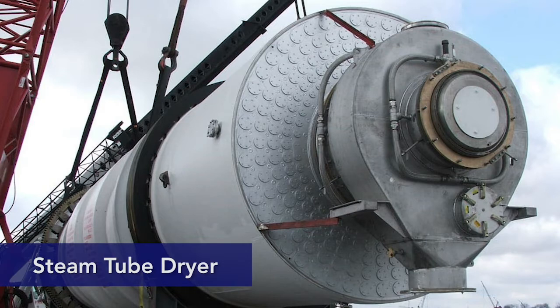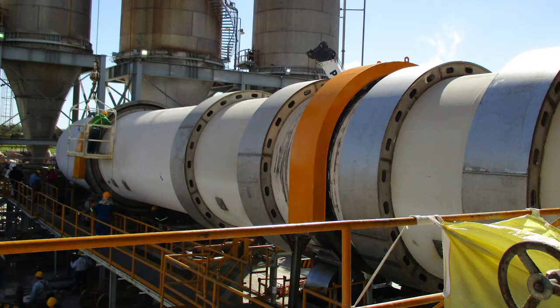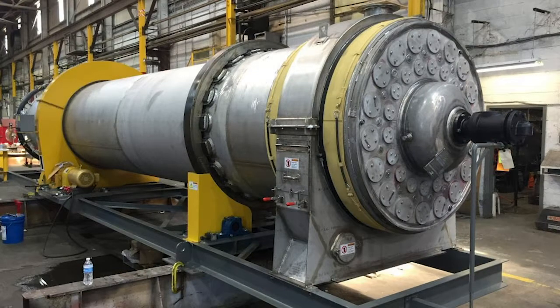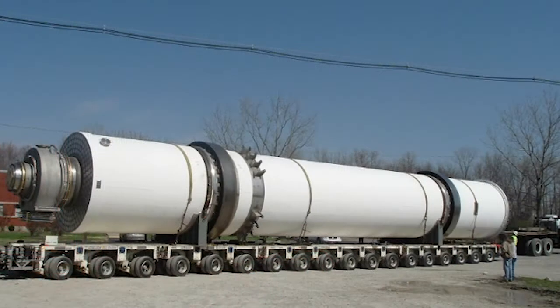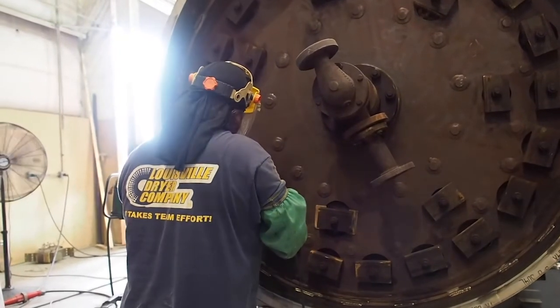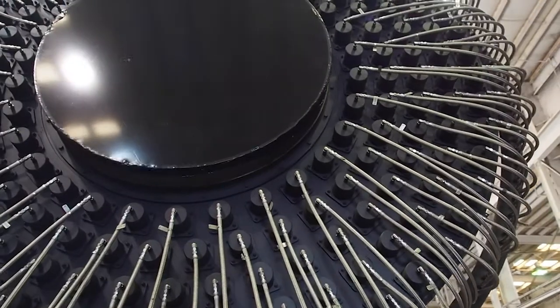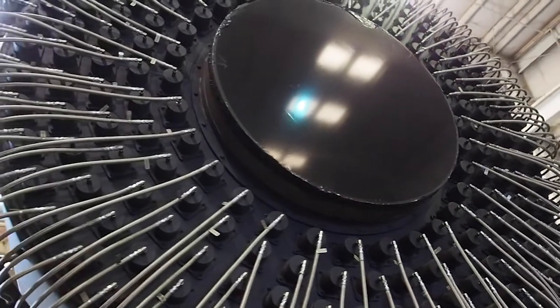The steam tube dryer works by bringing steam into tubes — it's indirect heat, so the thermal load is not in contact with the material. The steam is inside the tubes and the material is on the outside of the tube, so you're taking the latent heat out of the steam and driving it through the tube into the material, so it's very clean and a consistent temperature. The water that's condensed out of the steam goes back to the boiler and is reused and recycled, so it's thermally very efficient.